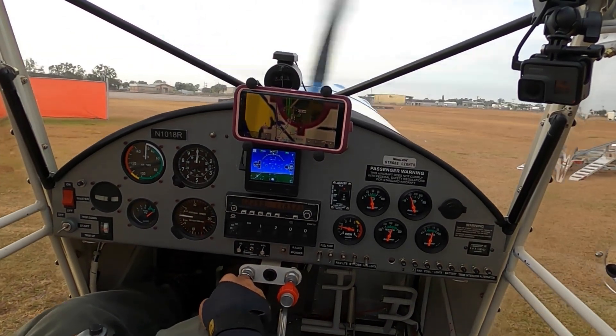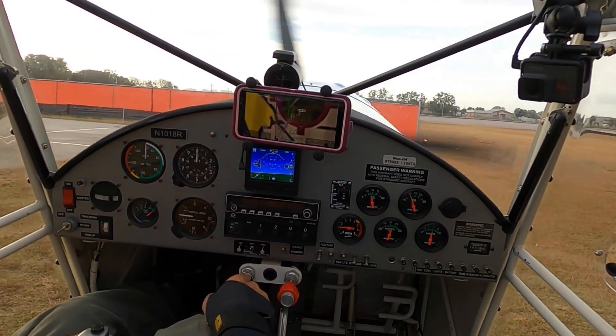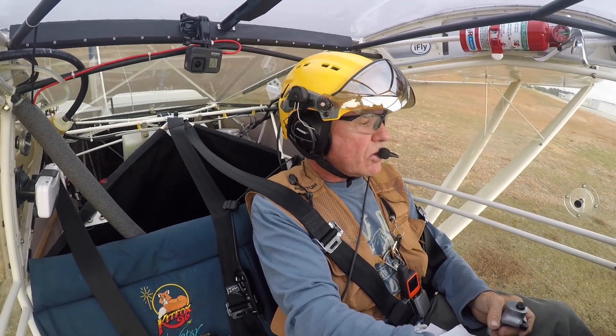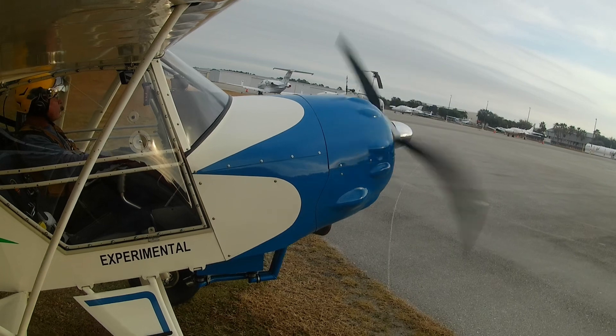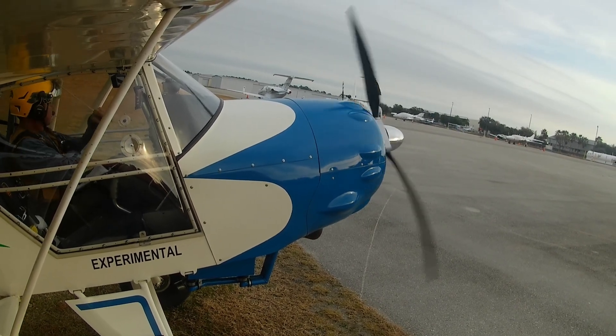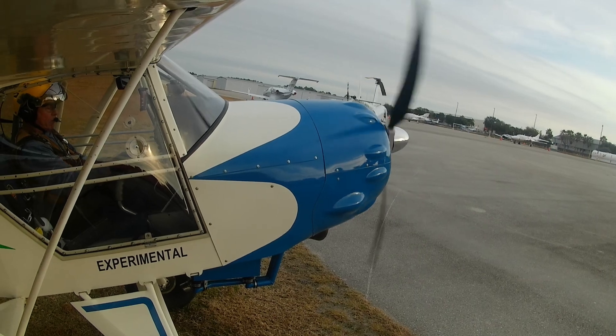In the end, it was a perfect lesson to illustrate how large gaps between stations reporting VMC could make it easy to inadvertently fly into IMC. I always thought, nah, that'll never happen to me — but now I see how easily it could happen. Don't let it happen to you.